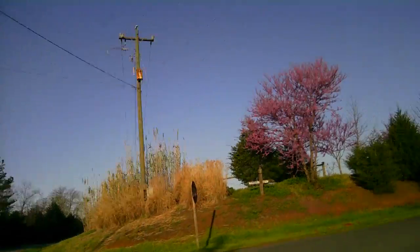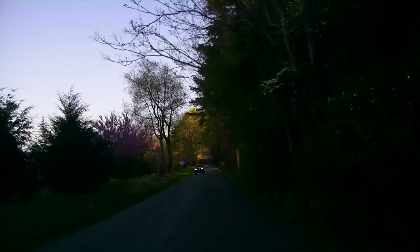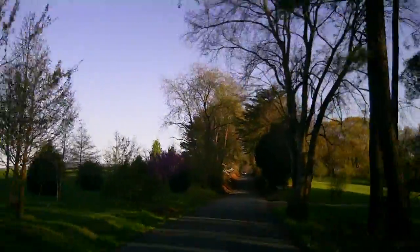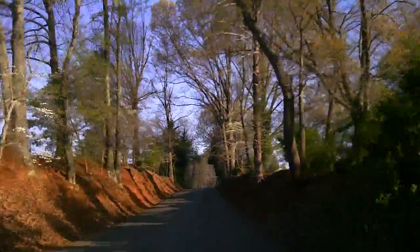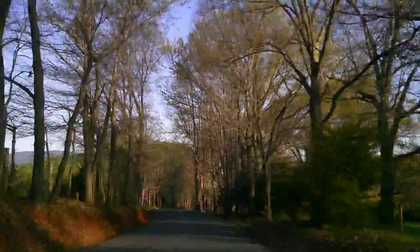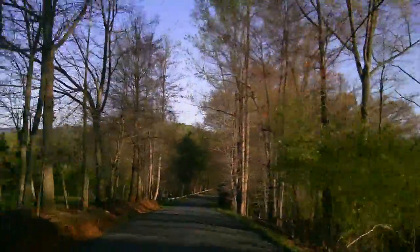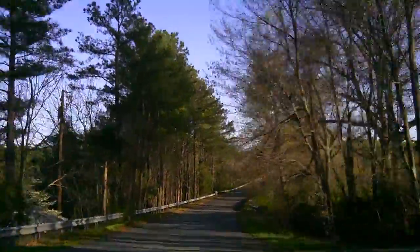Here we are turning off of Dick Woods Road onto Dry Bridge Road. It's 8:10 on a Tuesday morning. Really beautiful surroundings here. Kind of narrow two-lane road, typical for the county. We're about 3 to 4 minutes from the 64 interchange, and from there probably 10 to 12 minutes from the 5th Street or the 20 South exit to get into downtown Charlottesville.